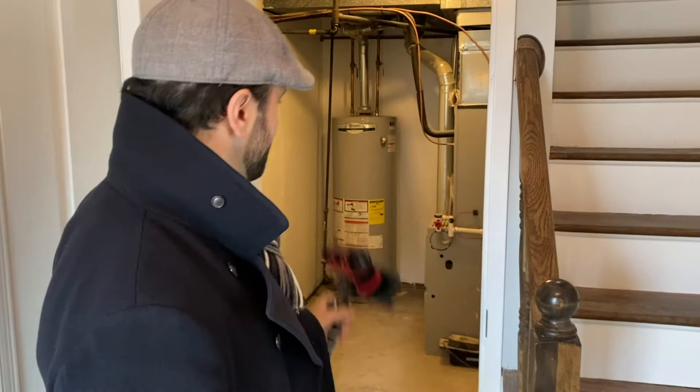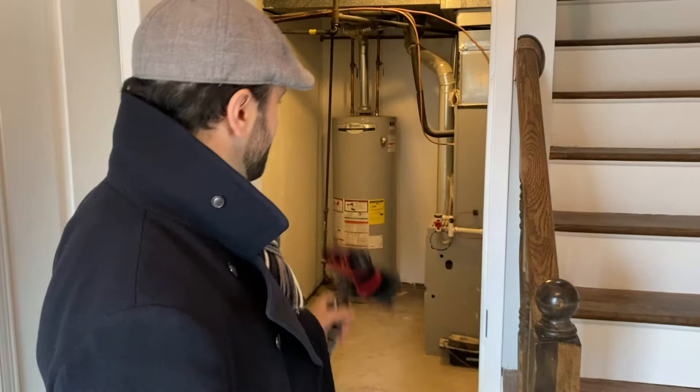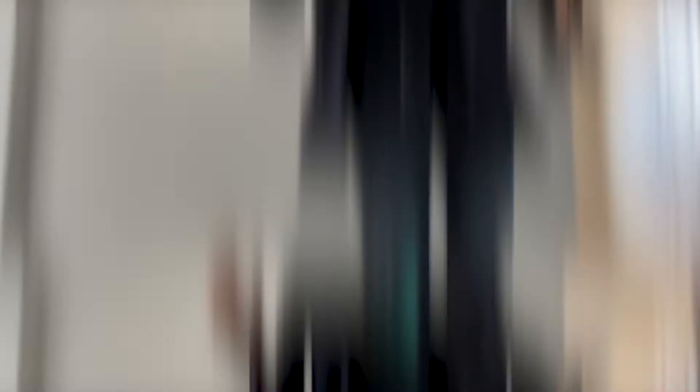As you can see, everything's been done beautifully — painted, beautiful hardware on the doors. They really did a great job. Here's the utility room — everything's been done. We have brand new heat, air, and a hot water heater, updated electric, and all new plumbing. Let's go take a look upstairs.